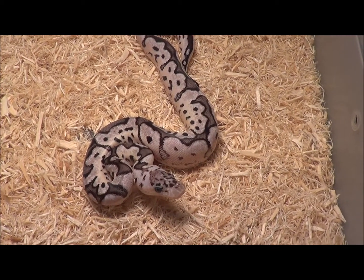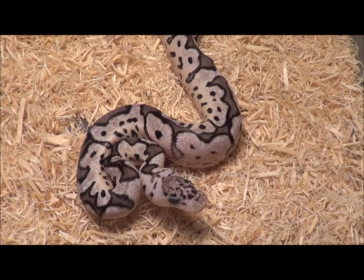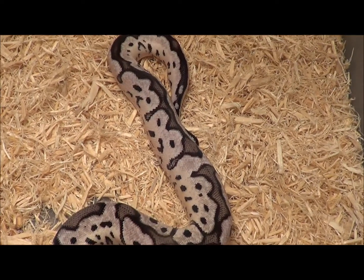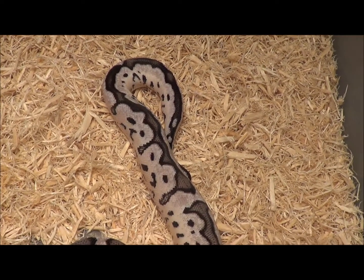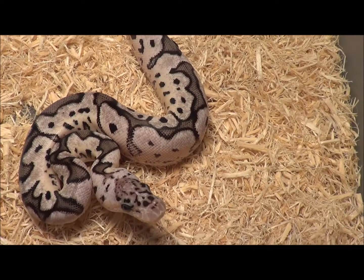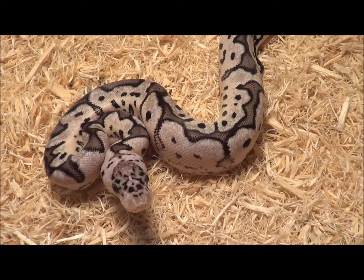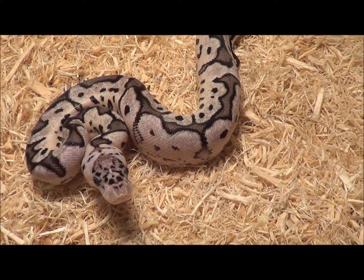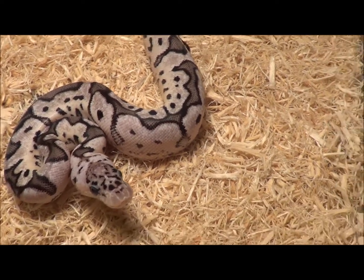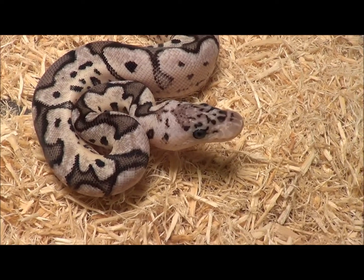It's a female VPI Azanthic Pastel Clown. There is no code — she's the only one being offered this year. Born on August 11th, hatched. She's just had her first shed and will get the proper amount of meals in her before she's shipped out. But she's a beautiful little example of the VPI Azanthic Pastel Clown.